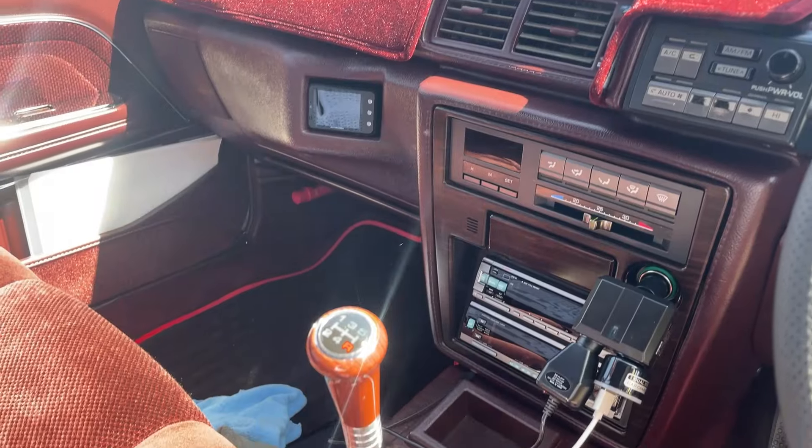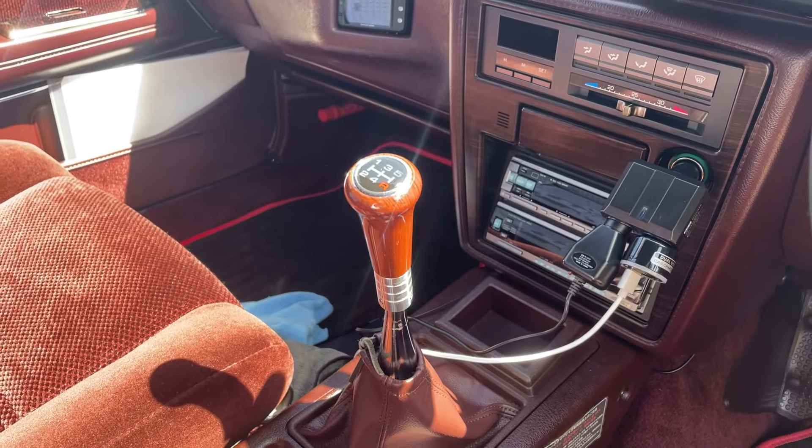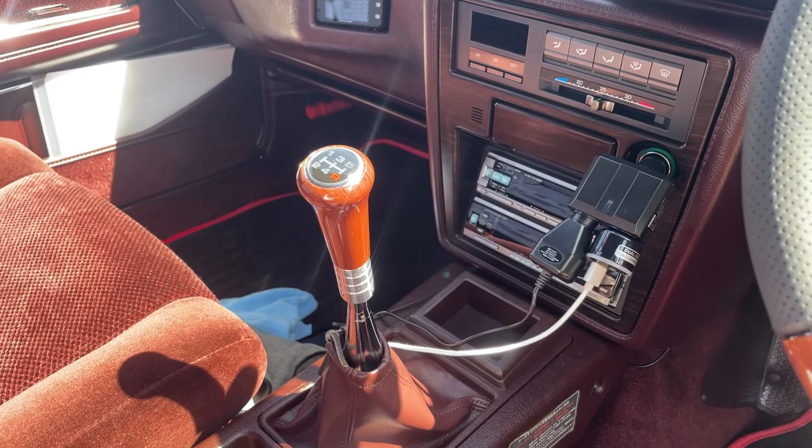ダッシュボードの蓋なんですけどこれも社外品の当時物らしいですね。もともとはここにテレビが埋め込まれてたんですけれど、今はナビかドラレコかに変わってます。こんな部品があったのを初めて知りました、勉強になります。そしてアルパインの結構当時っぽいデッキも入っていたりして。